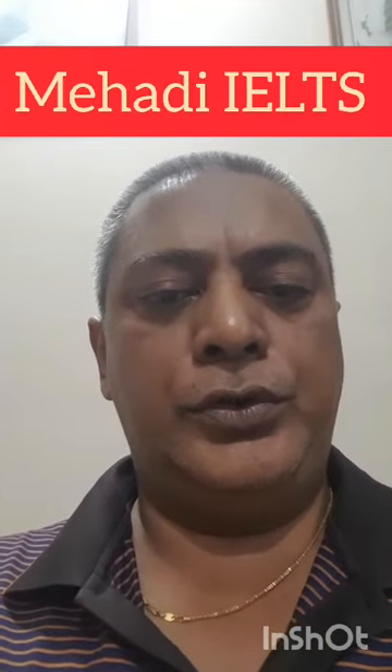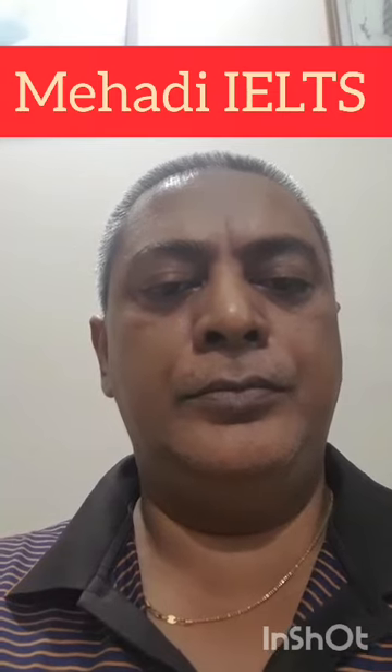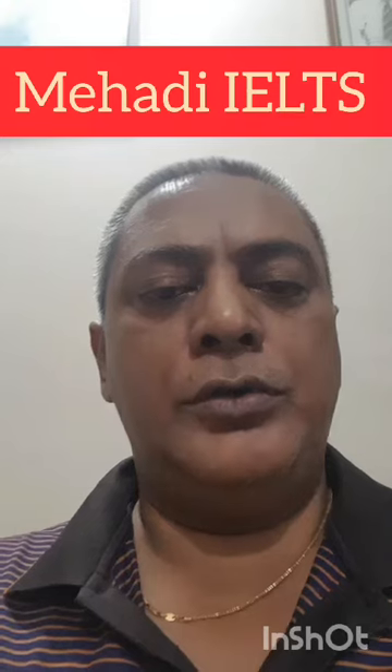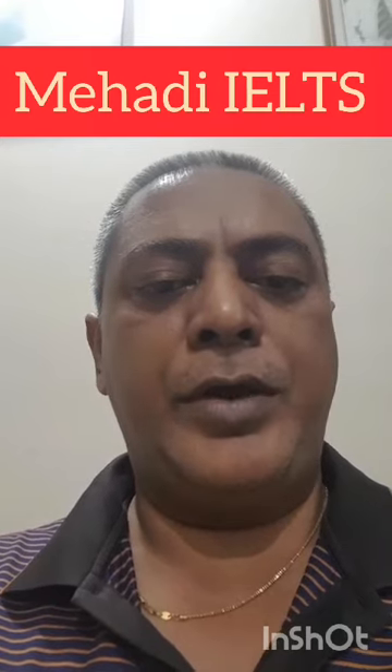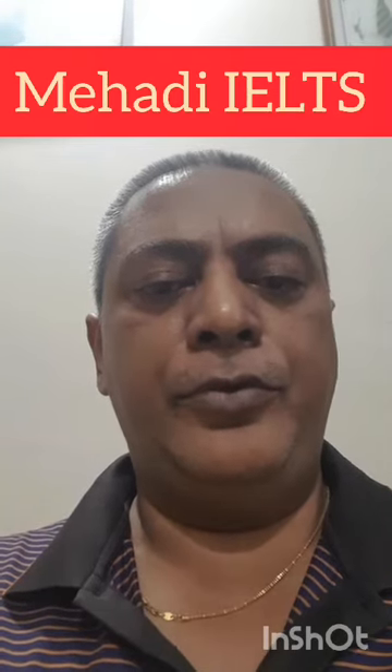I bought two books from the website called www.rokomari.com. These two books are called Khan's Cue Card and Cambridge Vocabulary with Synonyms, both written by Mehdi Shamim. These books are very popular.